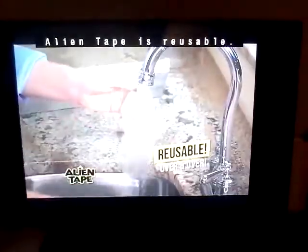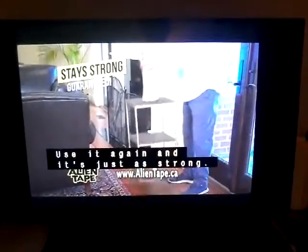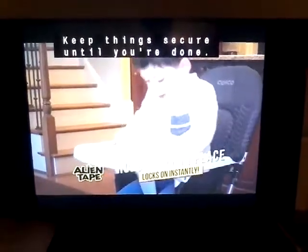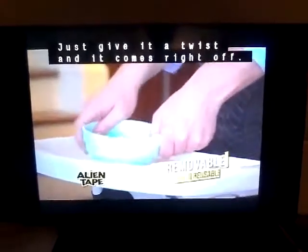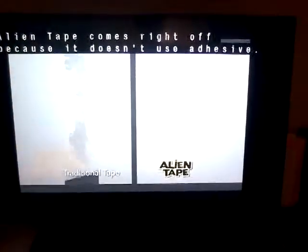There's more. Alien Tape is reusable. Remove it, rinse it, and reuse it. Use it again, and it's just as strong. Use Alien Tape to hold stuff in place — it locks right down instantly. Keep things secure until you're done. Just give it a twist, and it comes right off. Alien Tape comes right off because it doesn't use adhesive.